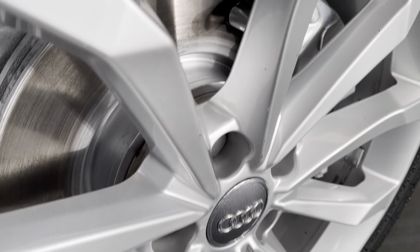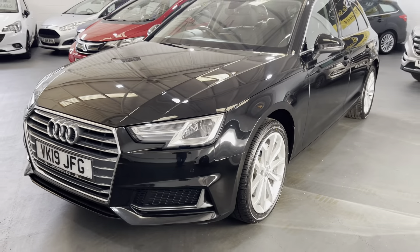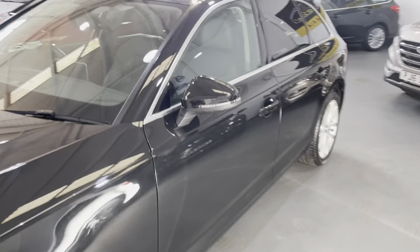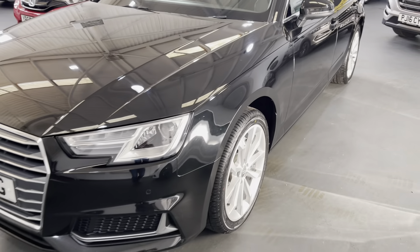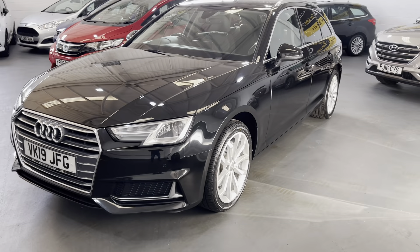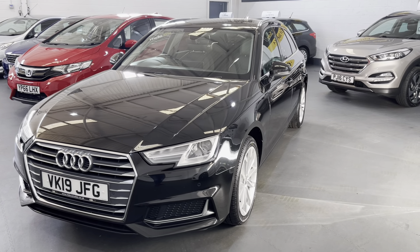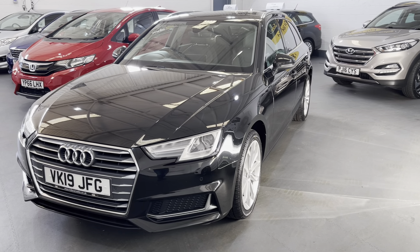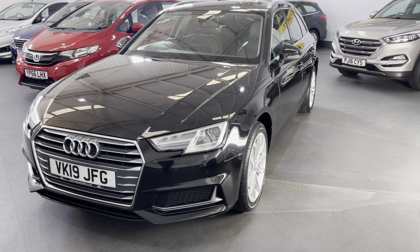On the passenger side it's exactly the same — no scratches or dents, the alloy wheel is in excellent condition, as is the tyre. The door edge is unmarked. Looking at the upholstery, fabulous grain to the leather. The windscreen is unmarked — there are no chips or cracks in it. The front wheel on this side is also unmarked and the tyre is brand new.